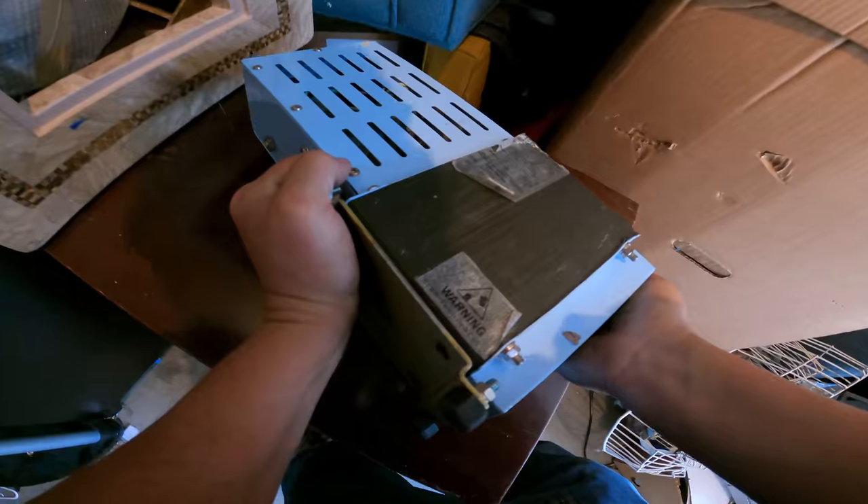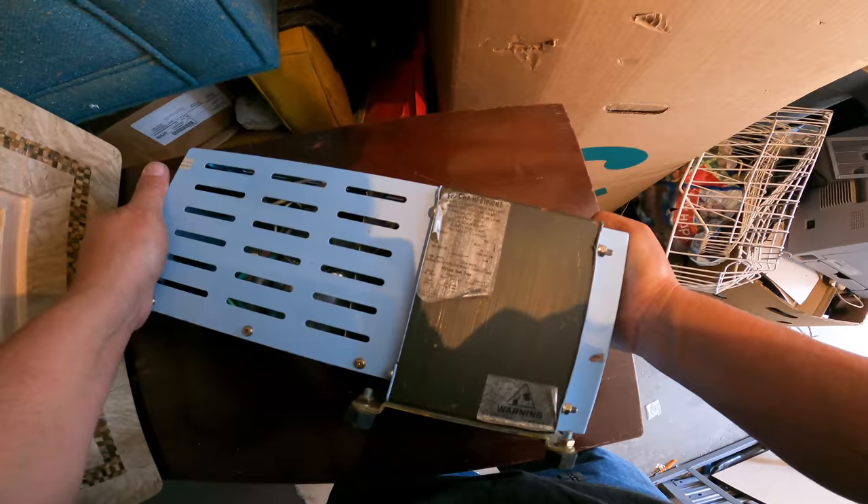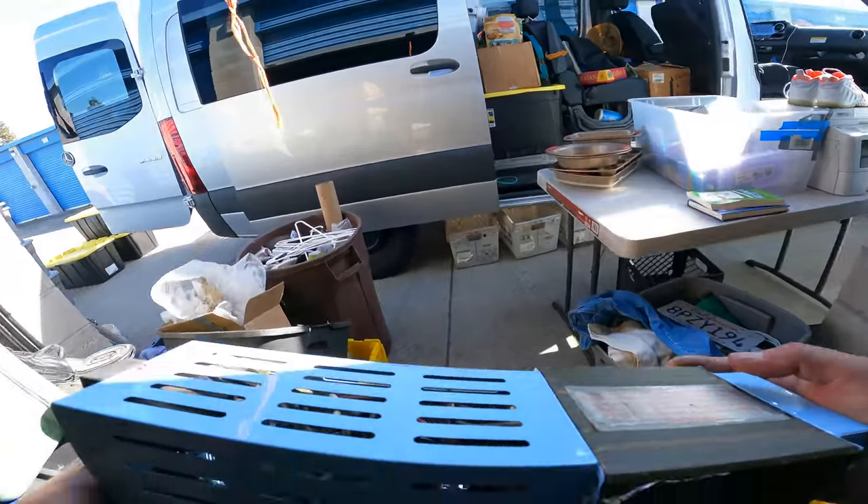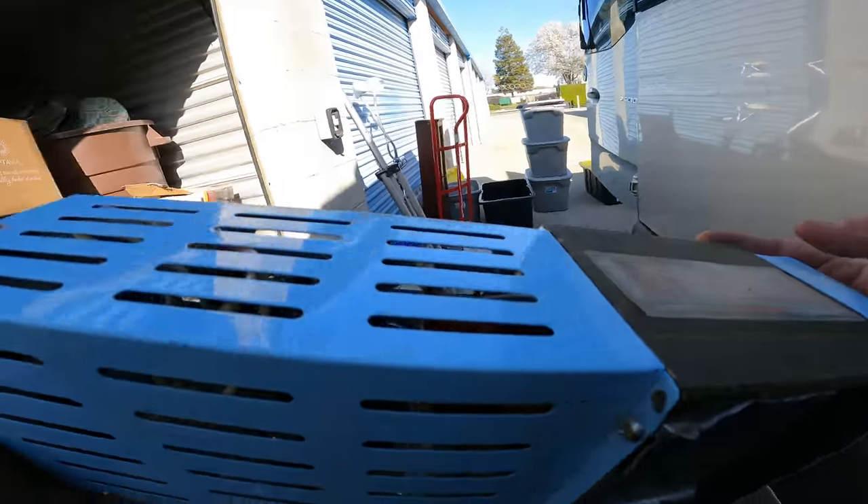It says warning right there — auto transformer ballast, high pressure sodium lamp. This is for a grow light, that's what that is. Probably goes with the one we already put in the van — so we'll put this in there too.